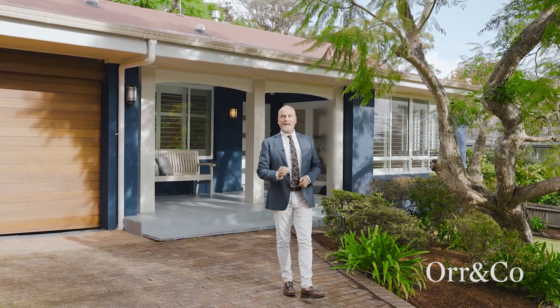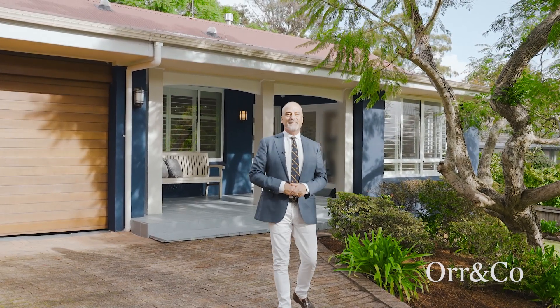Recently renovated and impeccably presented, 16 Todman Avenue, West Pymble is a stunning example of a single-level family home set on an impressive 946 square metre level block.